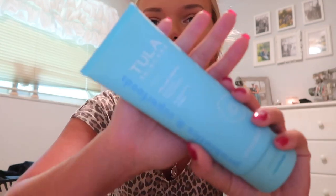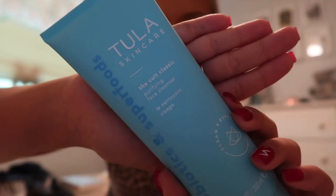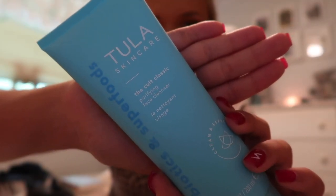The last skin product is the Tula Kohl Classic Cleanser. I just got this big bottle — I've used the sample size a few times and I absolutely love it. It's so freaking good. I just ordered this on Amazon; it's actually linked in my storefront. And it smells so good too — almost like baby lotion, but not quite.